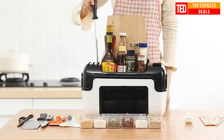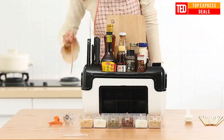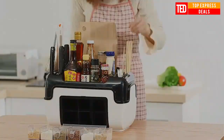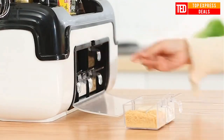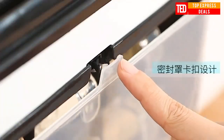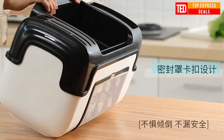Multi-functional kitchen seasoning box. The kitchen is not messy — cooking is enjoyable after using it. It becomes clean and tidy, and you can enjoy the joy of cooking in an orderly kitchen. Contains a scoop area, batching area, tool area, chopsticks area, storage area and seasoning area. Countertop cleaning is actually very simple — items are all stored in one place, just clean the spice box.